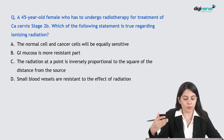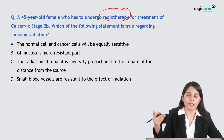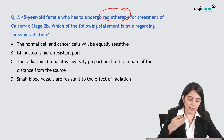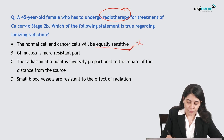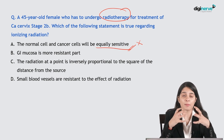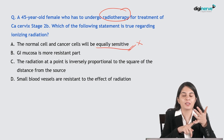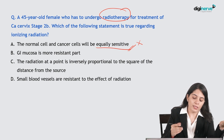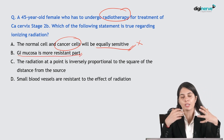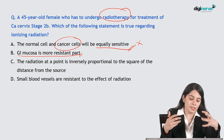Next question: a 45-year-old female undergoing radiotherapy for carcinoma cervix stage 2B — which statement is true regarding ionizing radiation? Option one says normal and cancer cells are equally sensitive — this is wrong. According to the law of Bergonie-Tribondeau, rapidly dividing and replicating cells are more radiosensitive. Undifferentiated cancer cells are more radiosensitive than normal cells. GI mucosa is not more resistant — GI mucosal cells, epithelial cells, and lymphocytes are very radiosensitive.